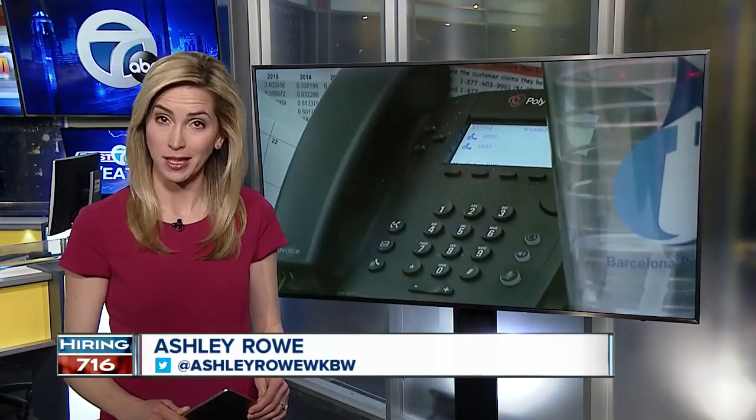How does a little over $20 an hour sound? That's the pay rate for customer service representatives at National Fuel, and they have six openings right now. Hiring 716 reporter Ali Toohey tells us how you can get your foot in the door.